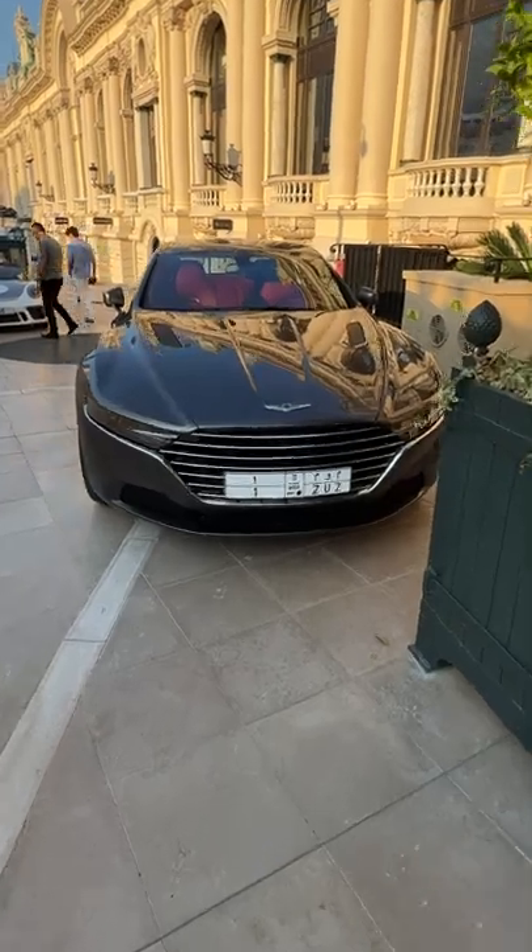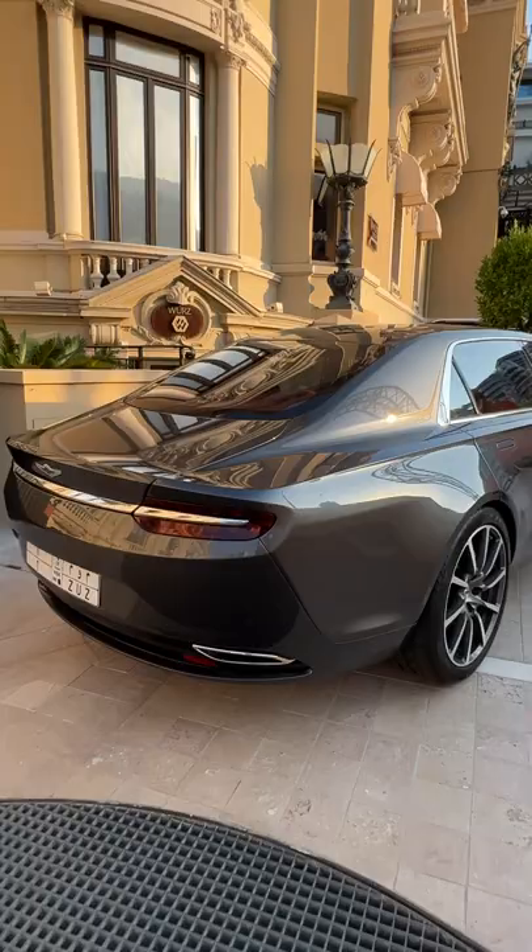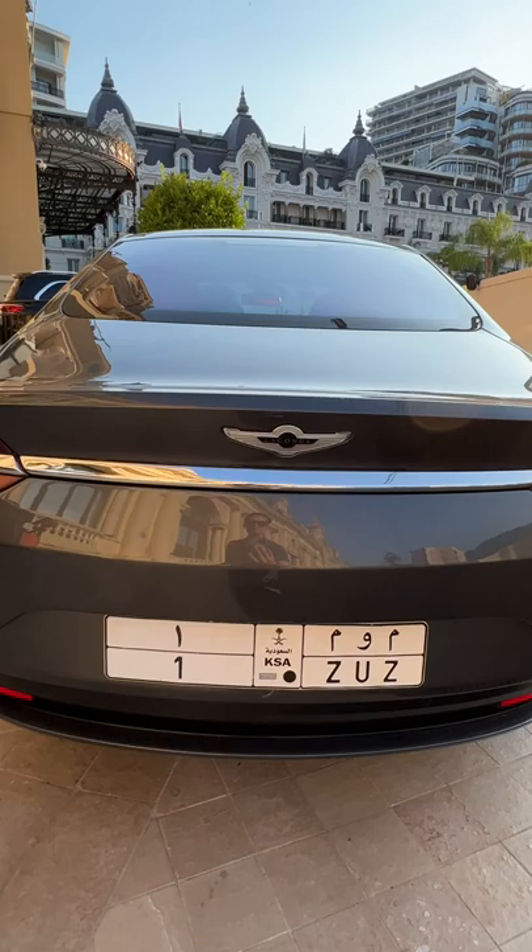This is the $1 million Aston Martin Lagonda Tariff, of which only 120 were ever built. It has a 5.9-litre naturally aspirated V12 engine with 540 horsepower and 465 pound-feet of torque. Power runs through the rear wheels through an 8-speed automatic gearbox that has a manual shifting mode.